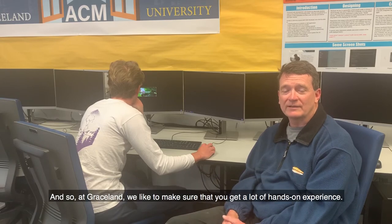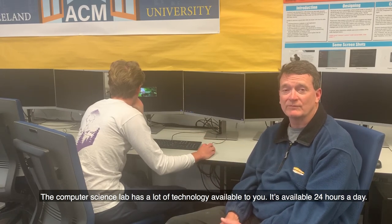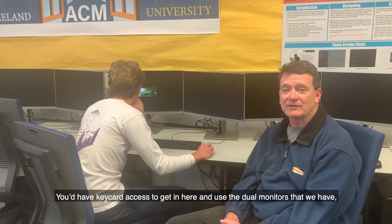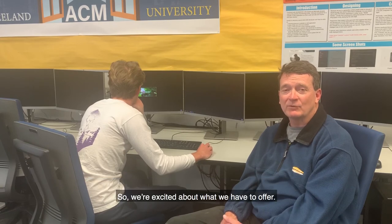At Graceland, we like to make sure that you get a lot of hands-on experience. The computer science lab has a lot of technology available to you. It's available 24 hours a day. You have key card access to get in here and use the dual monitors that we have, and we refresh the computers in here every four years so that we have the latest and greatest technology for students to use. So we're excited about what we have to offer.